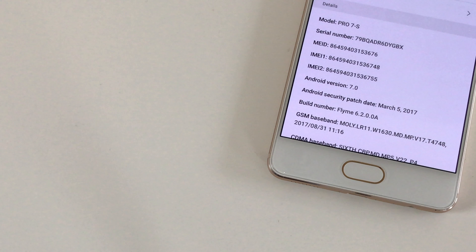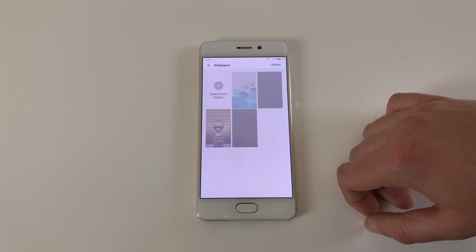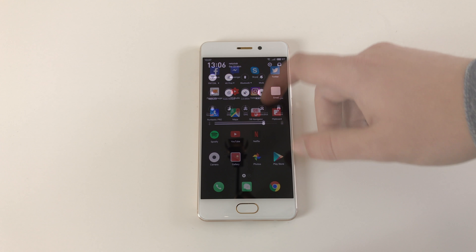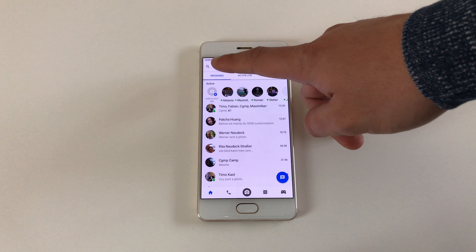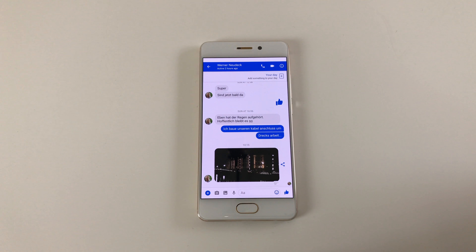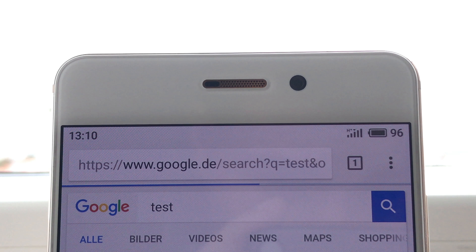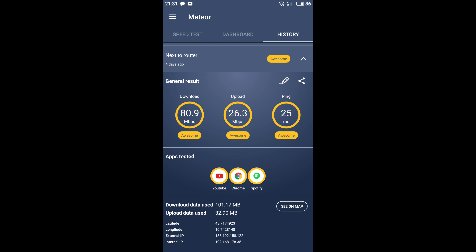The Meizu Pro 7s runs Flyme 6 based on Android 7.0. Unfortunately, like the Pro 7 Plus, it comes with an outdated security patch from March 2017. In contrast to the Plus model, the Pro 7s is also available as a global version — marked with the letter M in the firmware version number — which supports Band 20 LTE and multi-language. The unit reviewed here is the Chinese A version, which does not support Band 20 LTE or multi-language, and the M firmware cannot be installed on a Chinese A model. On the positive side, app compatibility with the Helio P25 is somewhat better than the Helio X30, though Facebook Messenger has display problems and our banking app's SMS verification is not compatible with Flyme OS.